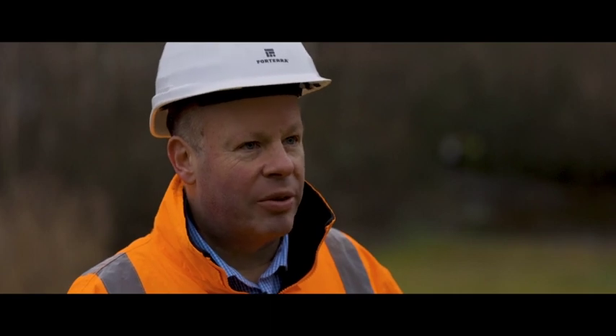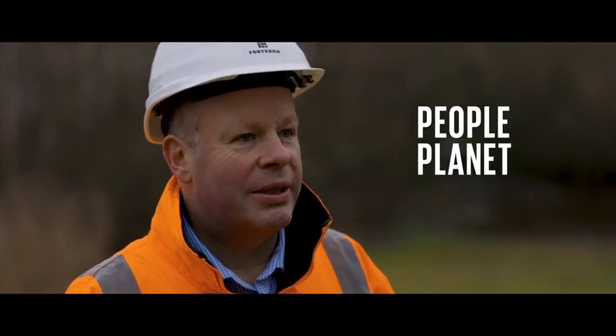This is just one of many examples of our commitment to sustainability, and looking forward our approach will be separated into three areas: people, planet and product.